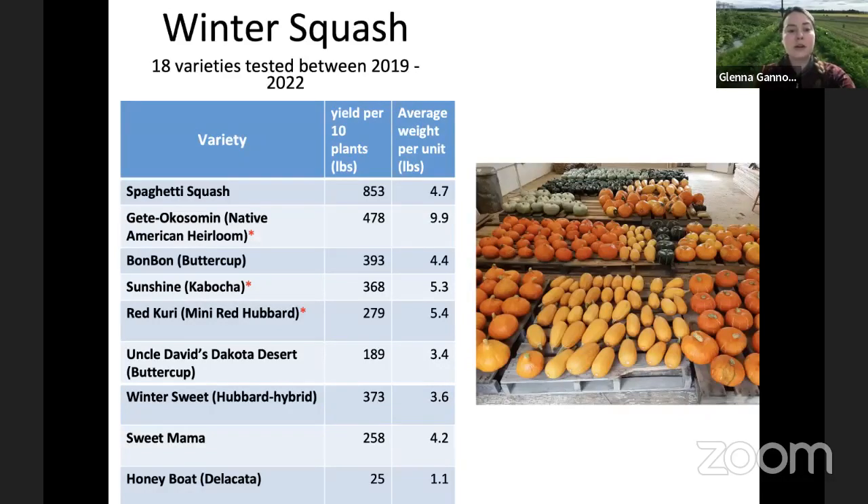Winter squash — cucurbits are a good crop here in interior Alaska, some more so than others. We've only started including winter squash in our trials in the last couple of years, so we don't have long-term data just yet, but we are seeing some really positive results up here in interior Alaska where our growing degree days and overall heat of our growing season is a little bit higher than down in the Mat-Su and more coastal areas.